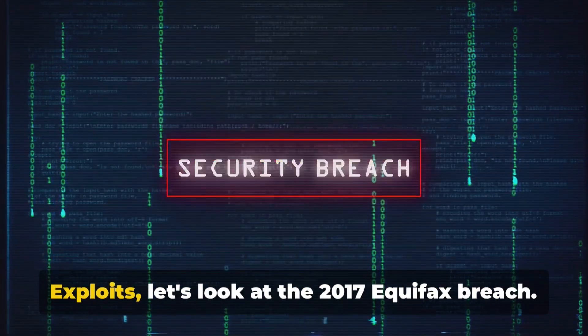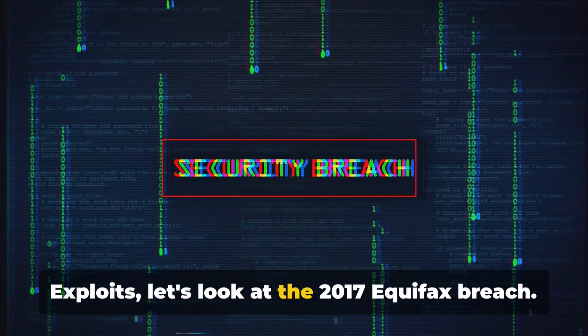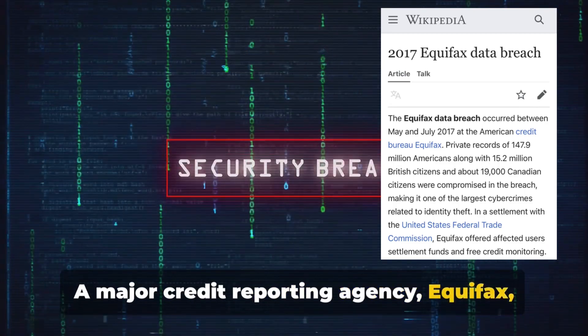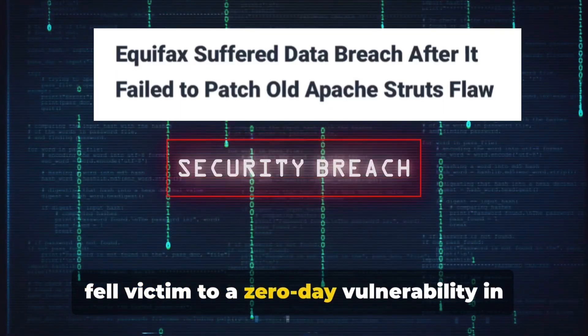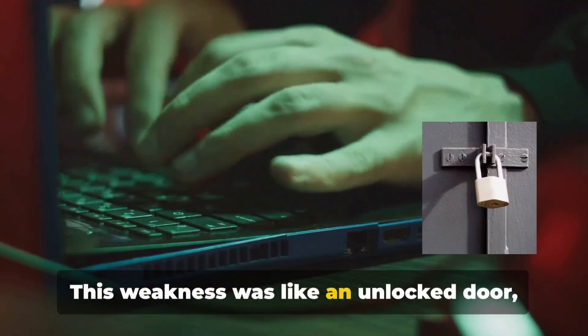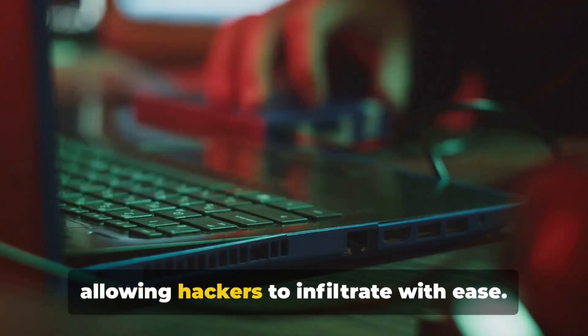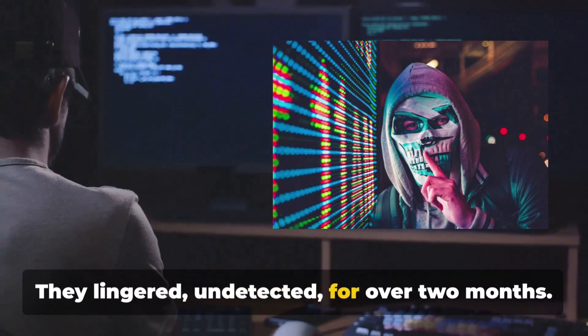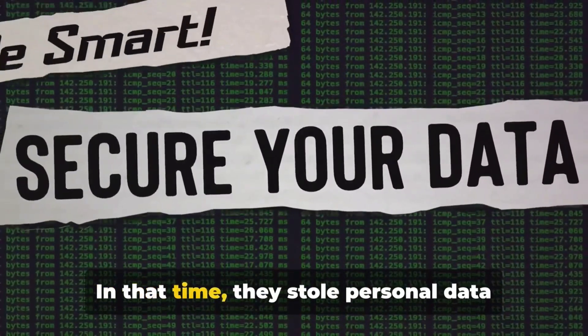To understand the impact of zero-day exploits, let's look at the 2017 Equifax breach. A major credit reporting agency, Equifax, fell victim to a zero-day vulnerability in its systems. This weakness was like an unlocked door, allowing hackers to infiltrate with ease. Once inside, they didn't just take a quick peek.